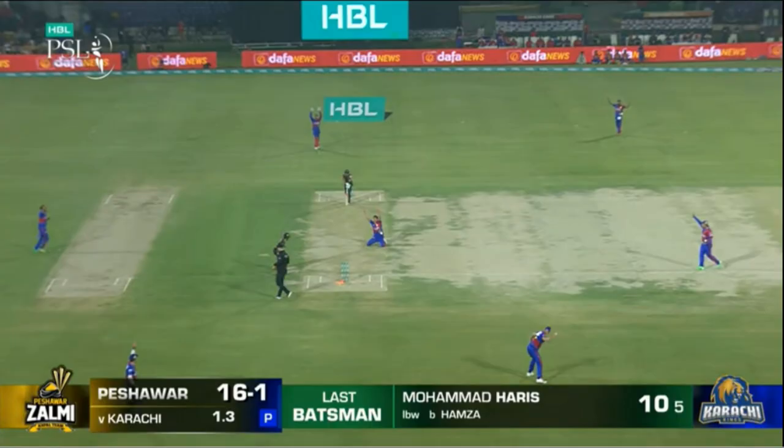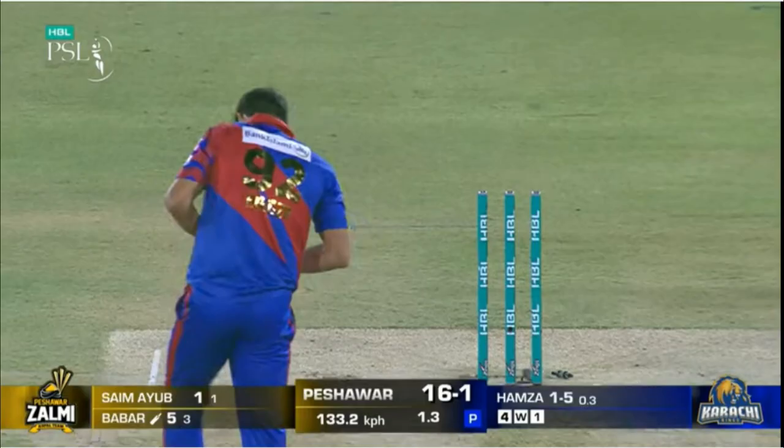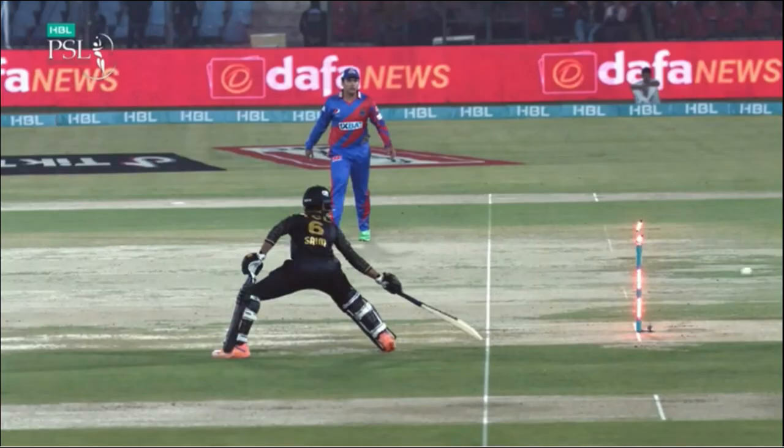Over 0.1: Amir to Muhammad Harris — 4. Muhammad Harris opens his account with a first-ball boundary. Over 0.5: Amir to Babar Azam — 4. Glorious drive, full and wide outside off from Babar Azam.